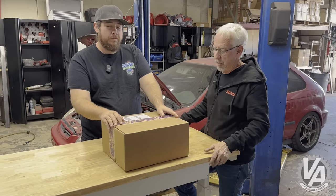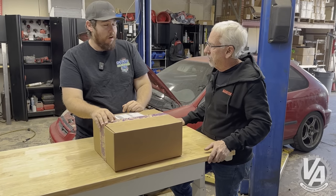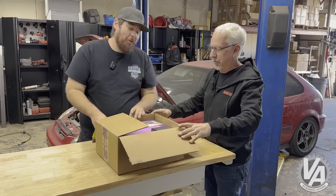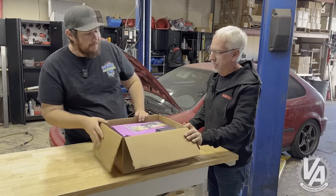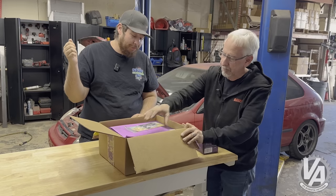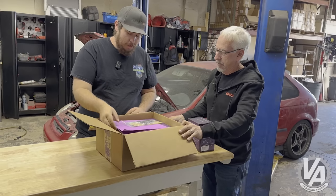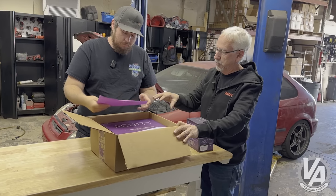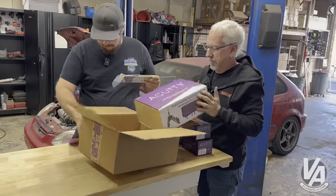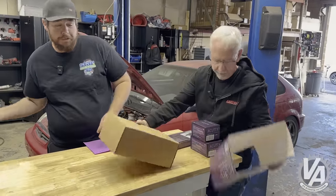Today we're going to take care of the shifter. We got an Acuity shifter. Why did you want this shifter? It's a piece of functional art — who doesn't want functional art? My complaint was that the stock box sits too low. I'm a tall guy and I like my shifter really close to the steering wheel. I don't like having to reach down. So you chose this one because it's tall — it's a 10th generation Civic shifter, and I've driven in 10th gen Civics; it's an absolutely beautiful shifter.